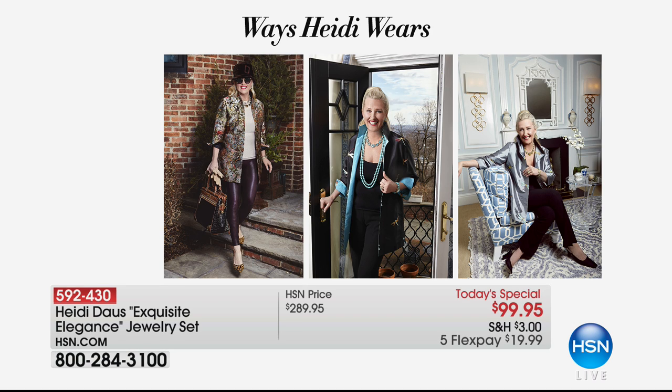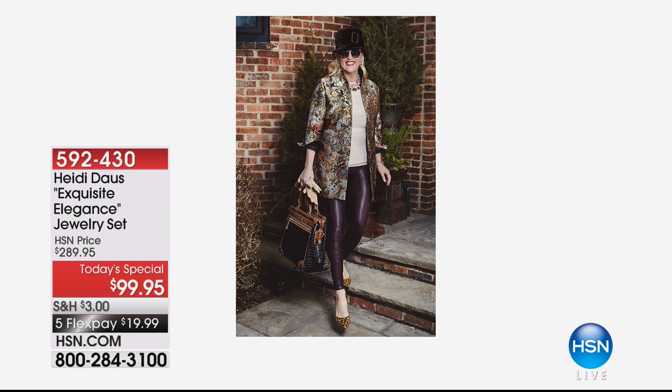You see in that first shot, I have the pink and the brown — the topaz. The rose and the topaz colorway on together. And then I took the button of the rose on one ear and the button of the topaz on the other.